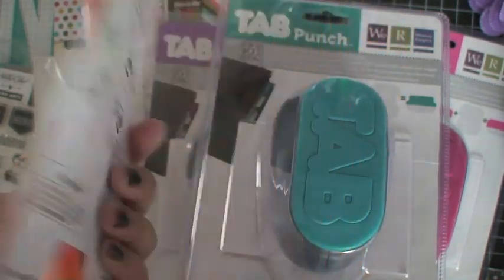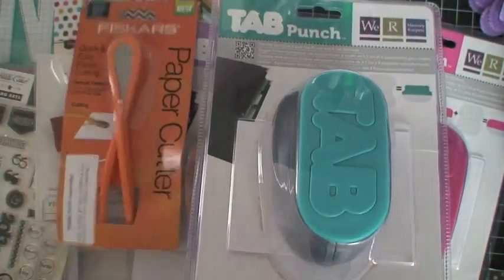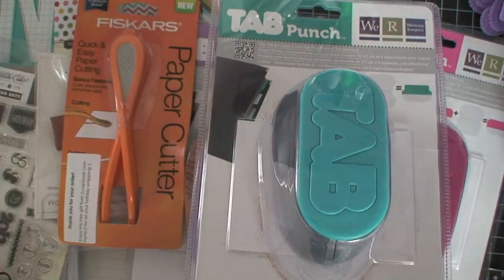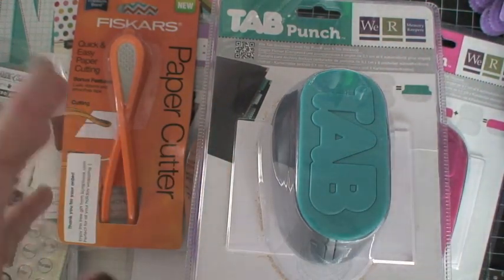They also included a Fiskars paper cutter — it's new, kind of like the Scotch paper cutter I already have. I'm looking forward to using it when I wrap presents this year. Anyway, that's my quick haul! My camera battery is dying so I have to go, but I hope you guys have a great day. I'll be back because I also have some Stampin' Up stuff to share — talk to you soon, bye!